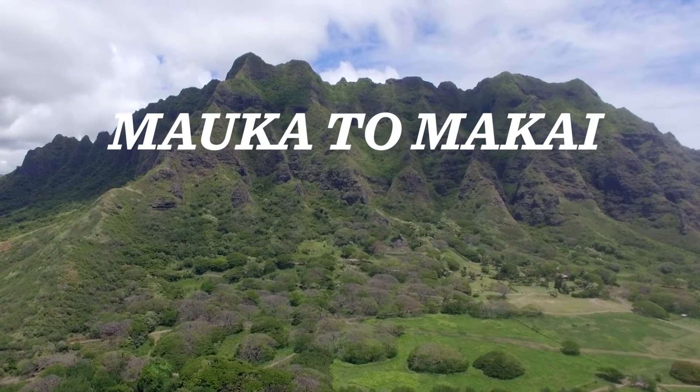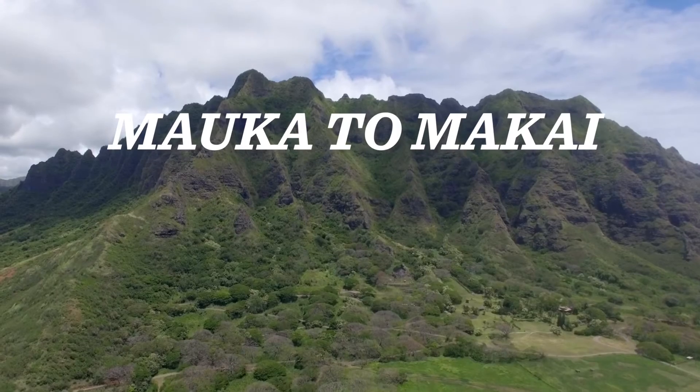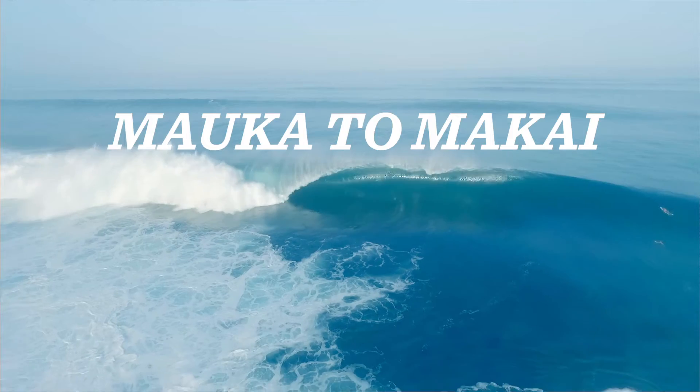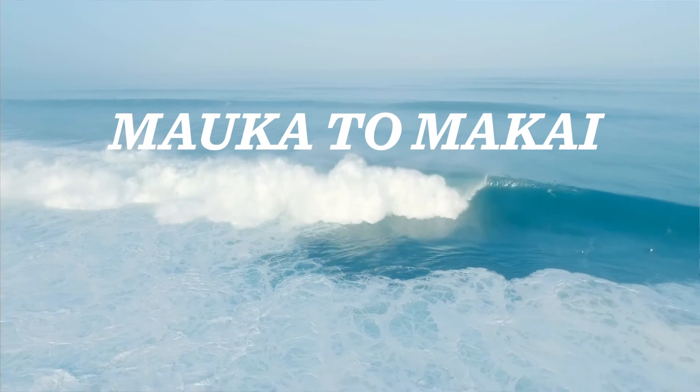One of the things that was really exciting for us about this project was working with so many different people to put it together. Kristen reached out to the photographers Zach Noyle, a top surf photographer, and Cameron Brooks, who does amazing aerial images.